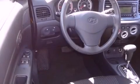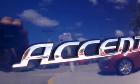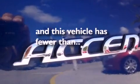Features include satellite radio, aluminum wheels, a low tire pressure indicator, a leather wrapped steering wheel, performance tires, a rear spoiler, an illuminated driver's side vanity mirror, halogen headlights, a rear window defroster, and this vehicle has fewer than 40,000 miles on the odometer.